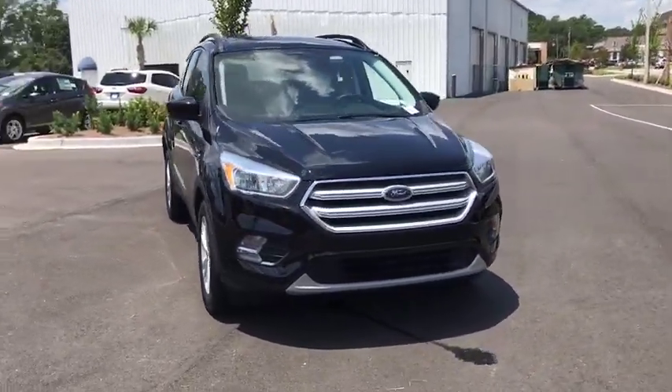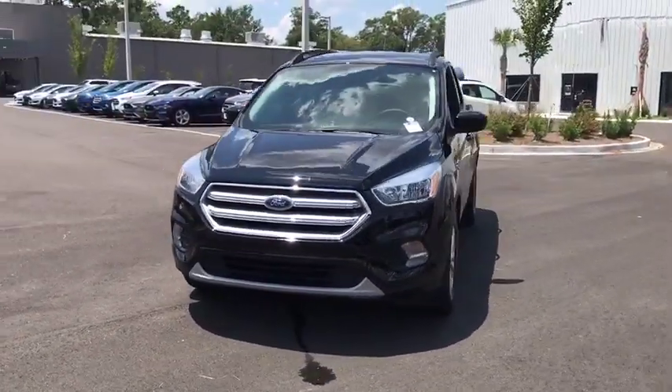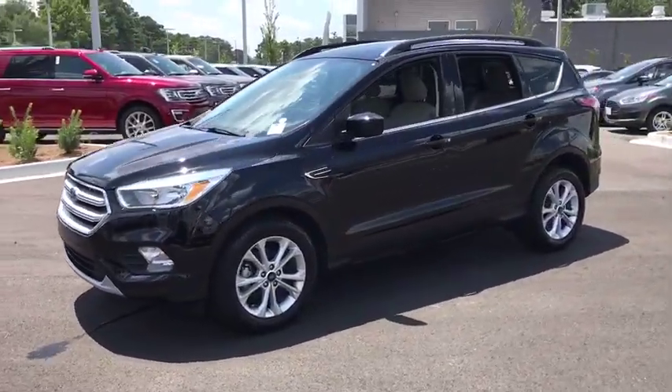You are going to love the 2018 Ford Escape. Gas engines flex, tow, sip and go with Ford Escape.